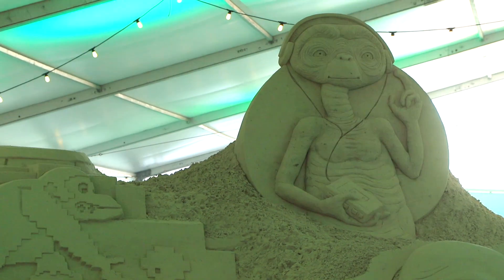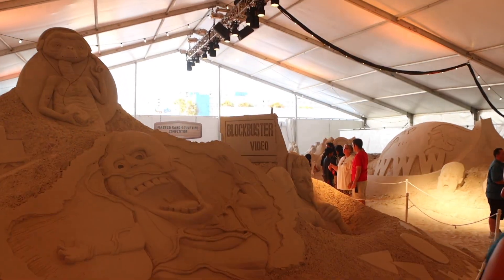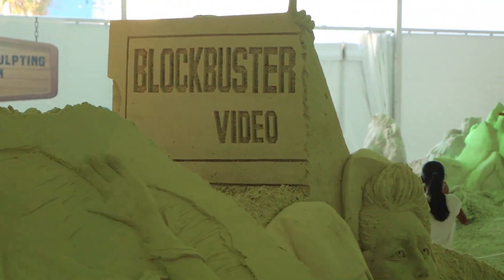We've got E.T. When I was a kid, E.T. was like my favorite movie of all time — E.T. was my best friend. I told that to my parents so many times. Some other hidden gems here: we've got the DeLorean from Back to the Future, Pac-Man munching on some magic pills, and Blockbuster Video. Who didn't go to Blockbuster Video on Friday nights back in the day?